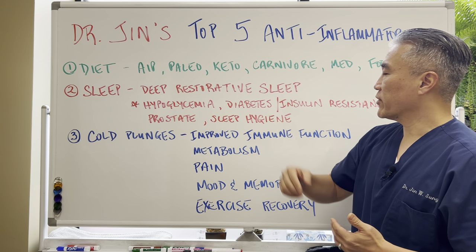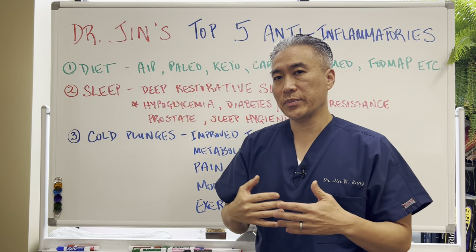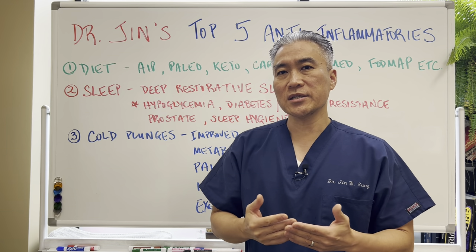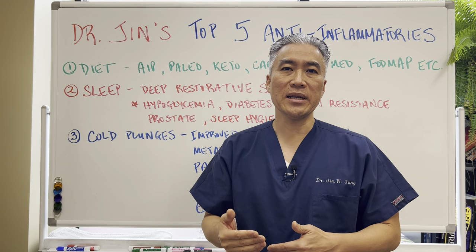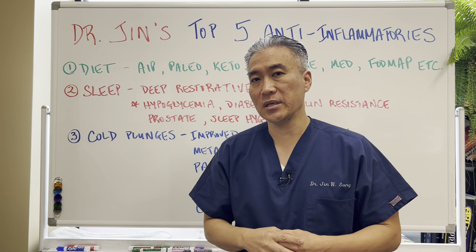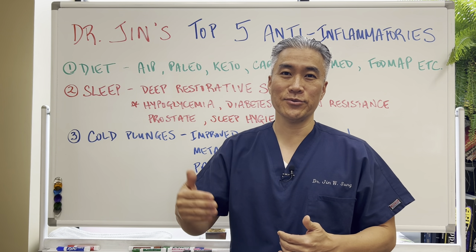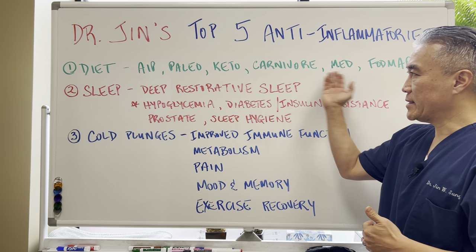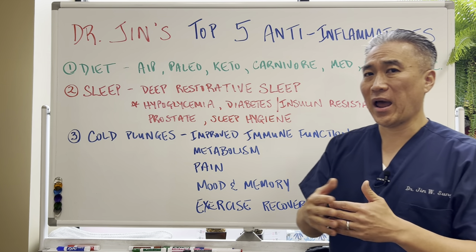Let's take an example of a carnivore diet — basically eating meats and organ meats. But what does it really do? It eliminates other food proteins that can be inflammatory, such as gluten, dairy, and soy. At the end of the day, you can't stay on a specific diet forever.